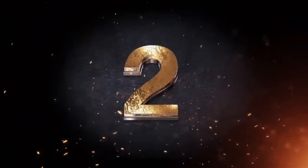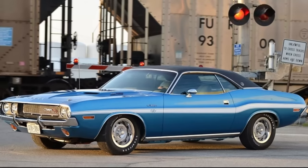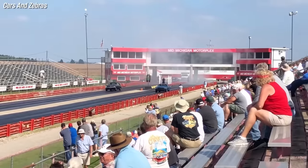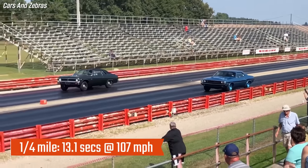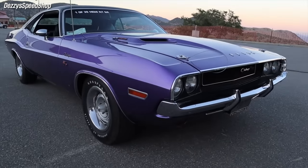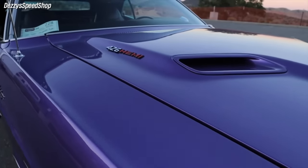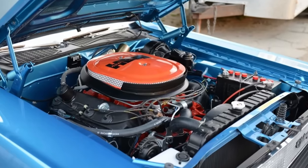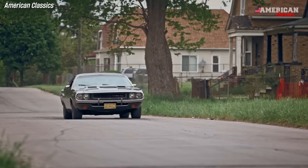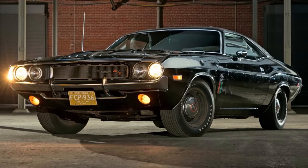In second place is the Challenger RT/SE 426 Hemi. According to Car Craft magazine, the car needs just 13.1 seconds to pass the quarter mile at 107 miles per hour. It's considered by many Mopar enthusiasts to be the holy grail of Challengers, combining the best of performance and luxury. It also proved its mettle in street racing, as exemplified by the legendary Black Ghost, owned by Godfrey Qualls, a motorcycle cop from Detroit.